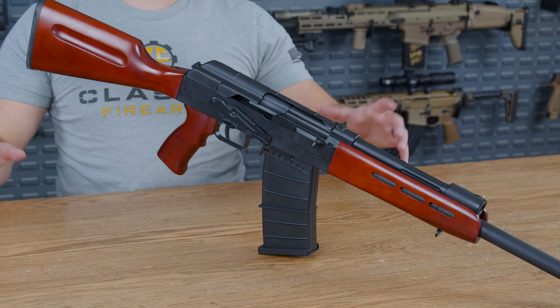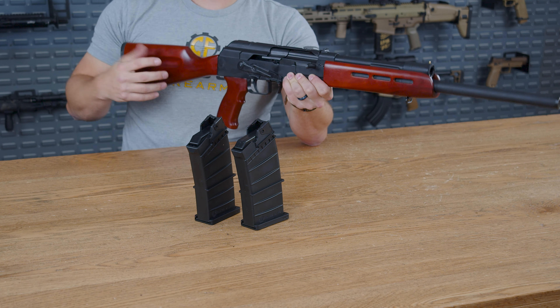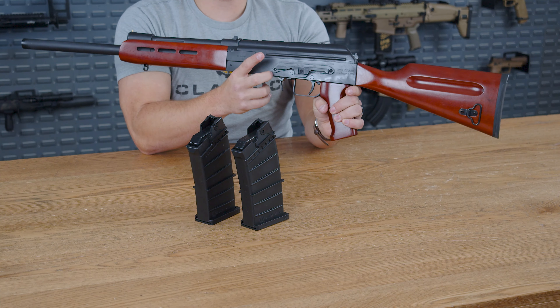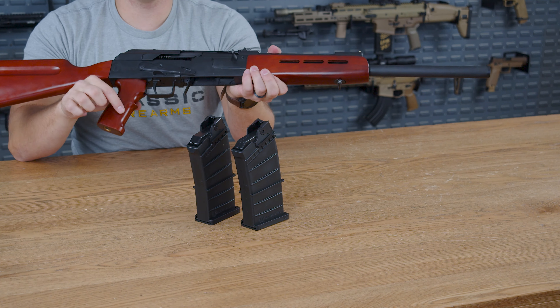Next to the trigger guard, you do have your paddle mag release. It works very well, and in this particular variant you get two five-round magazines in the box. Do remember to check the description, as sometimes these can change from the manufacturer. Flip it over and you do actually see you get an accessory rail, so you can put pretty much any red dot, scope, or sight that you wish on this. The accessories are not included in this particular deal.